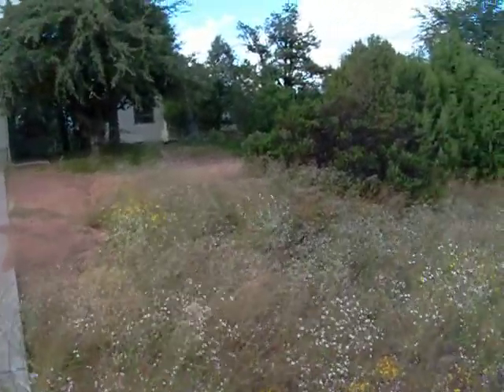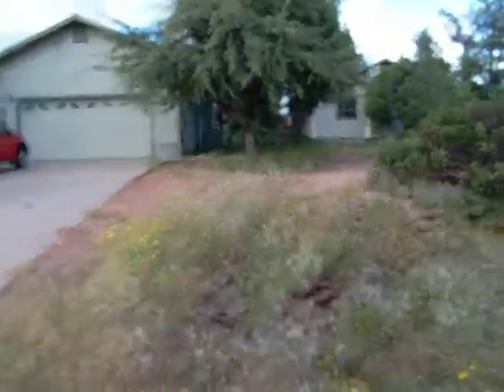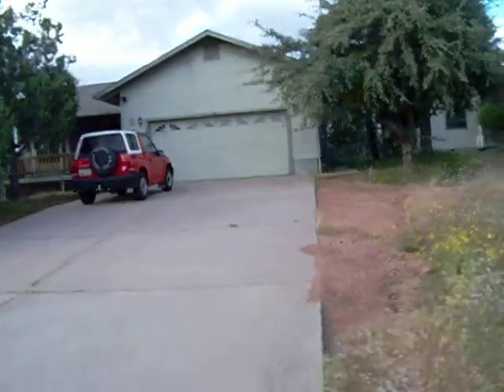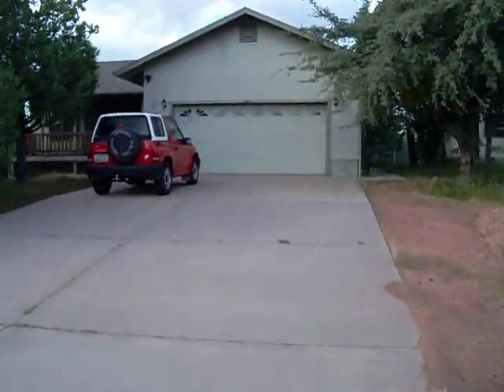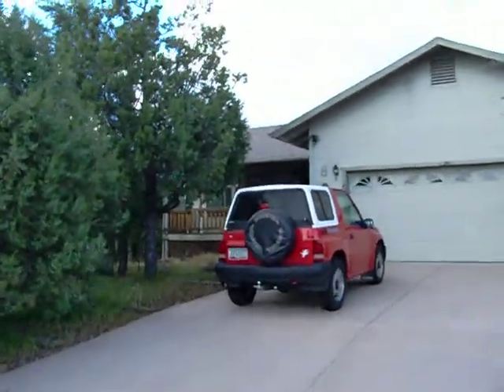Okay, here it is — 820 Longhorn Road. It hasn't been lived in for a year or so. And this is what we're looking at here: double-double rock, two-bedroom, two-bath.